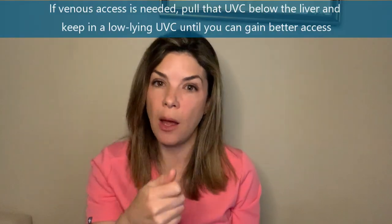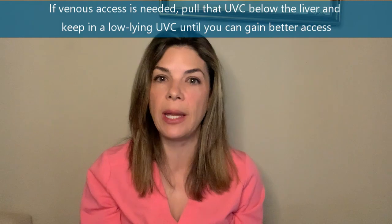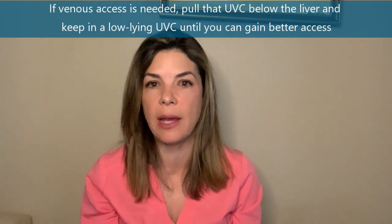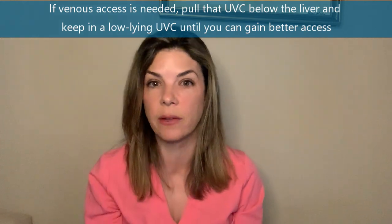If you're really desperate for venous access and can't get the catheter to go into the IVC and it keeps going into the liver, just pull the UVC down below the liver and leave in a low-lying catheter. A low-lying UVC is still way better than no venous access at all.